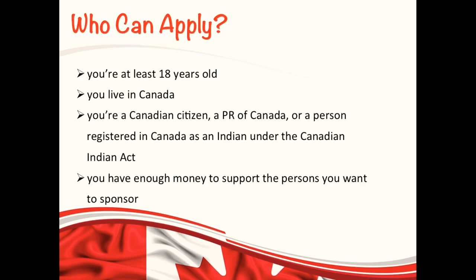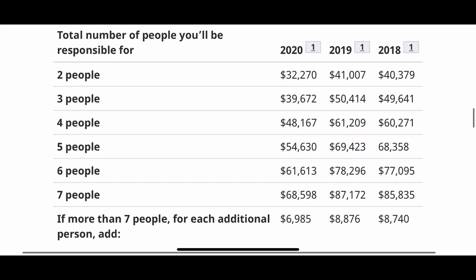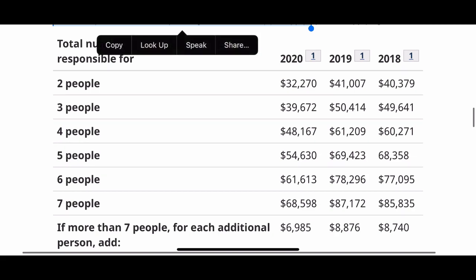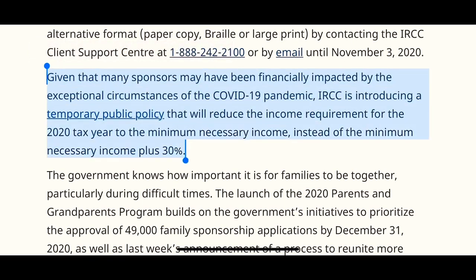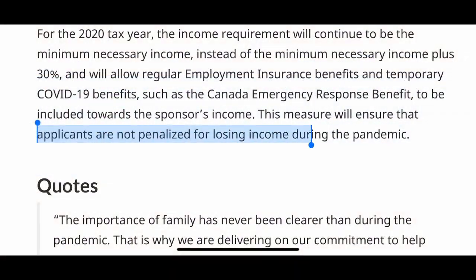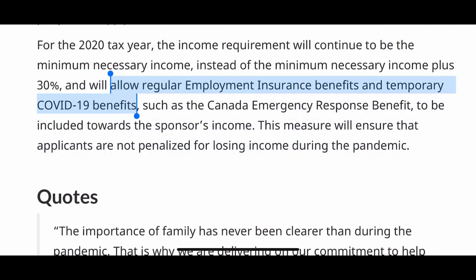This is the eligibility criteria in order for you to sponsor your parents or grandparents. Now let me walk you through the income requirement for this year. This is the table where you can see the minimum necessary income for you to sponsor your parents and grandparents, and you need to show the last three years of your income. IRCC has recently announced that the income requirement is going to be reduced for the 2020 tax year because you do not have to show an extra 30% on your minimum necessary income. And because of the COVID-19 situation, so many people lost their jobs, so you're allowed to show your employment insurance benefits and COVID-19 benefits.